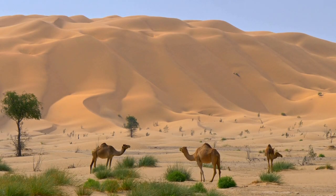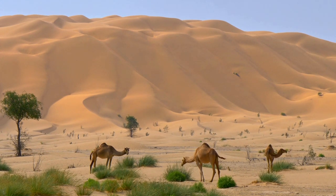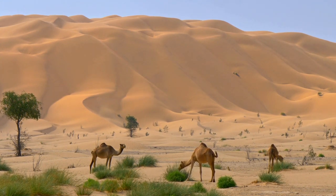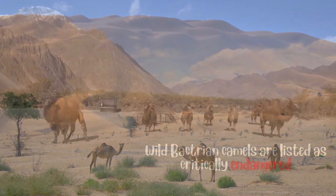Wild camels tend to be more solitary, while domestic camels often live in herds. They are known for their unique vocalizations, including the characteristic groaning sound they make.